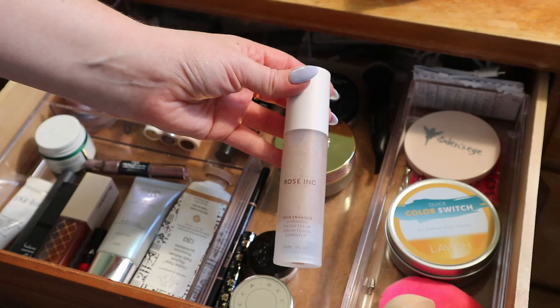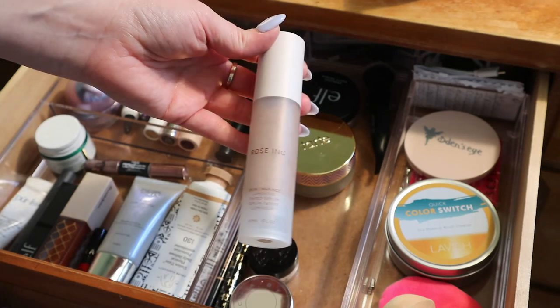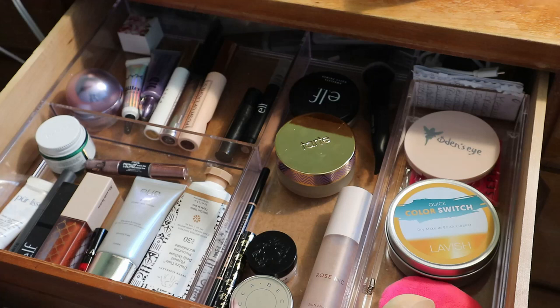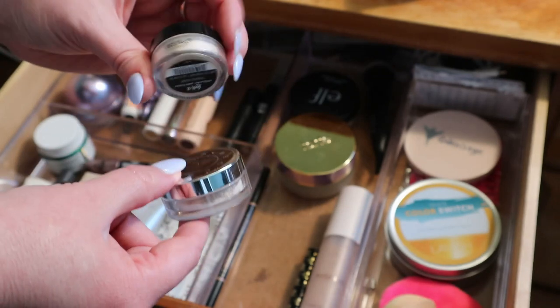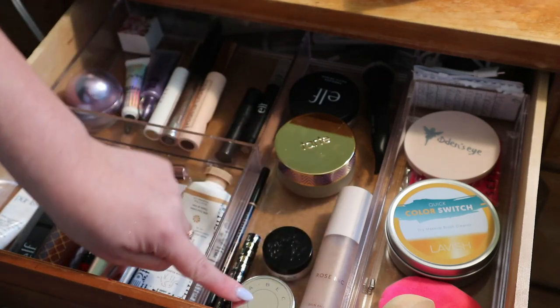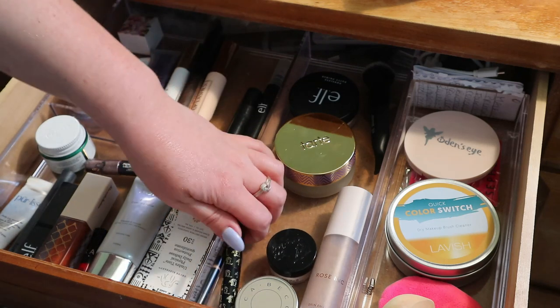My Rose Ink Skin Enhancer — I'm only keeping it for a few more uses, it's in the whole collection project and I'm almost at my goal. These two mini powders are also in my whole collection project. I'm working on the Becca Hydra Mist first, then I might move on to the KVD Lock It. I rarely use powder, but I've been liking the Becca Hydra Mist because it doesn't look powdery — it really just helps smooth. Of course, Becca doesn't even exist anymore.